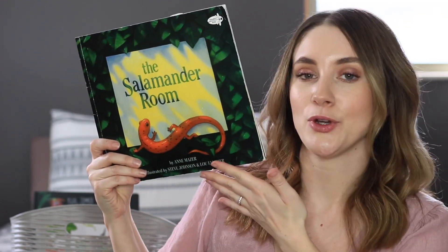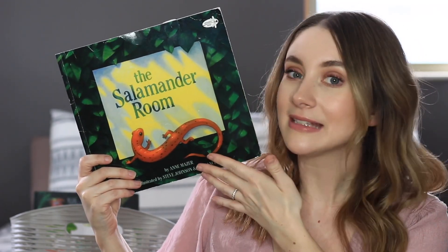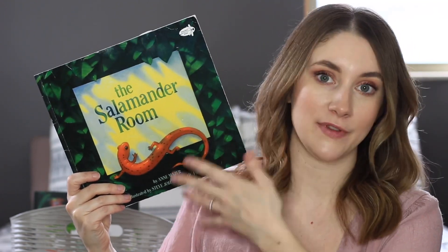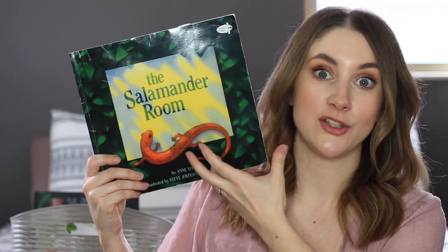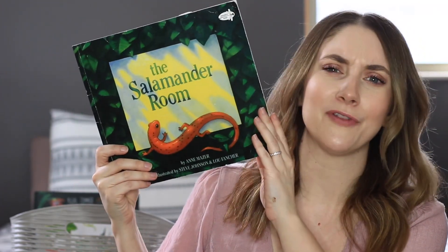The Salamander Room is such a fun imaginative story about a little boy who finds a salamander outside and wants to take him home. He imagines turning his bedroom into a habitat for the salamander, basically bringing the outside habitat inside so he can live with his little salamander friend. It's just a really fun story.